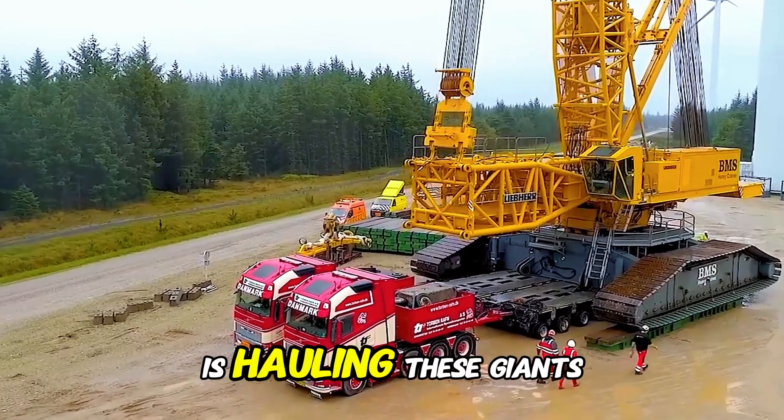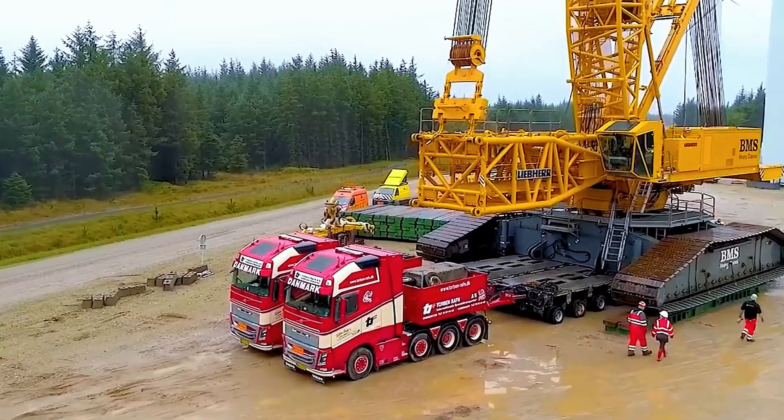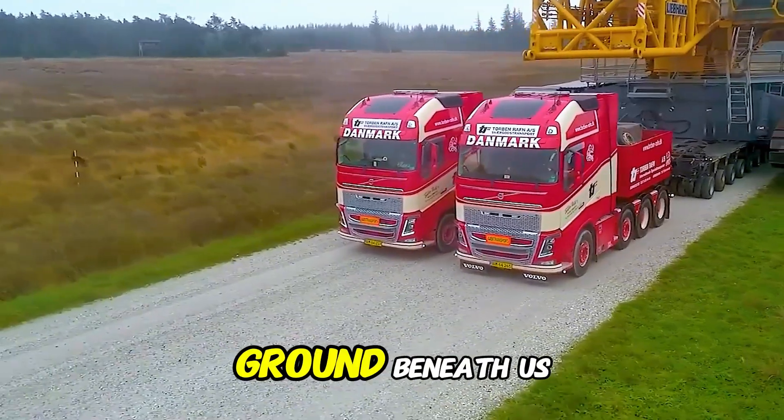Now that we know what is hauling these giants, let's take a look at the machines themselves. Each one is an engineering marvel, built to reshape the very ground beneath us.